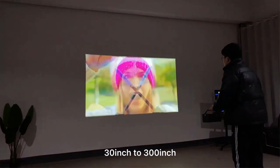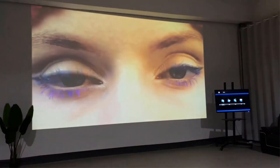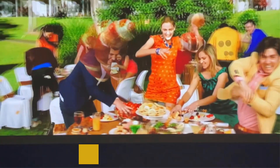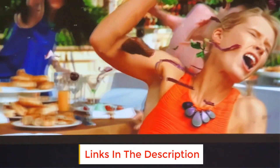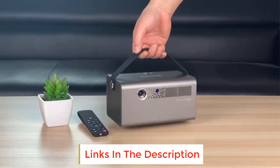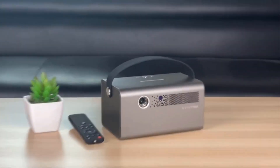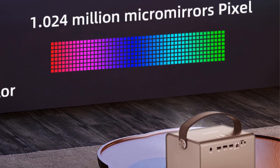DLP technology and advanced image processing provide clarity through the five preset modes available to help you choose the optimal settings. Project images with improved depth and clarity and more detailed gradations between light and dark areas with the BYINTEK R17 Pro projector — your home becomes a main stage for action.